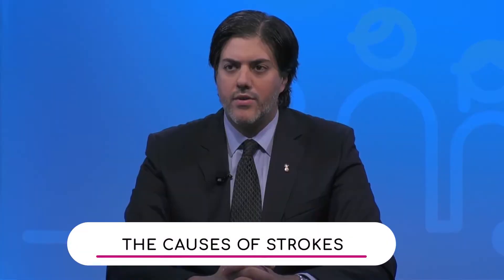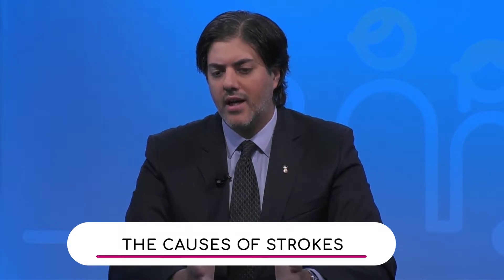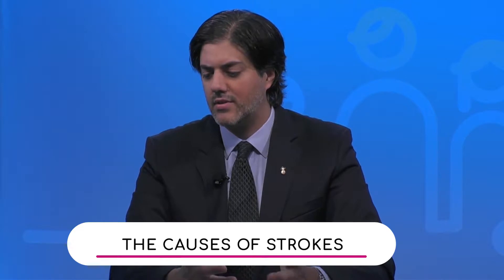So doctor, what happens during a stroke and what causes it? There are two types of stroke as the video pointed out. The most common type is ischemic stroke, which is when a blood vessel in the brain gets blocked, causing a lack of blood flow to that part of the brain. The brain suffers ischemia and infarction, where the cells in the brain will die.